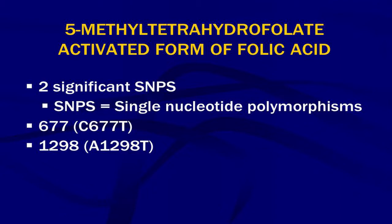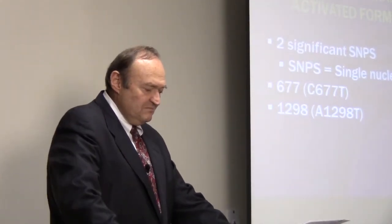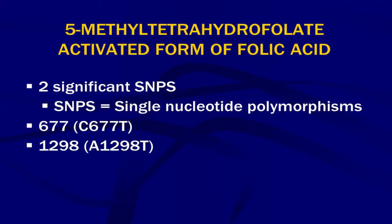There are two significant SNPs. There's the C677T SNP and the A1298C SNP. The C, T, A, and T refer to the nucleotide bases — adenosine, guanosine, cytosine, and thymidine. One base gets replaced, which changes the gene activity. In C677T, cytosine is replaced by thymidine; in A1298C, adenine is replaced. This creates a different type of gene, and these genes don't do their job as they're supposed to.